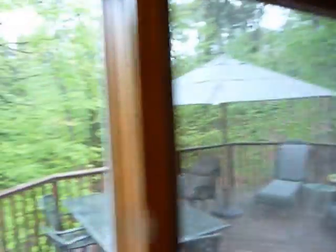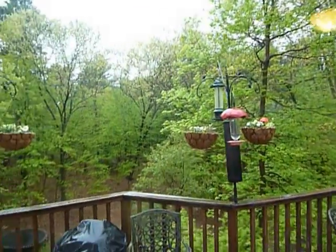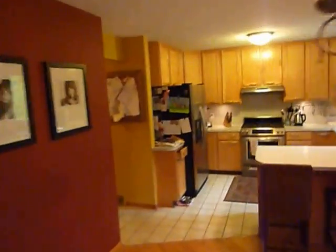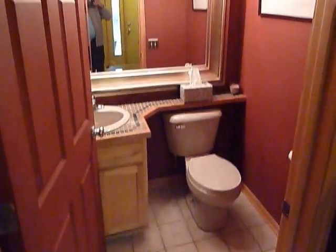Through here you can see the big deck. Just off the kitchen, laundry room, access to the garage, and a half bath.